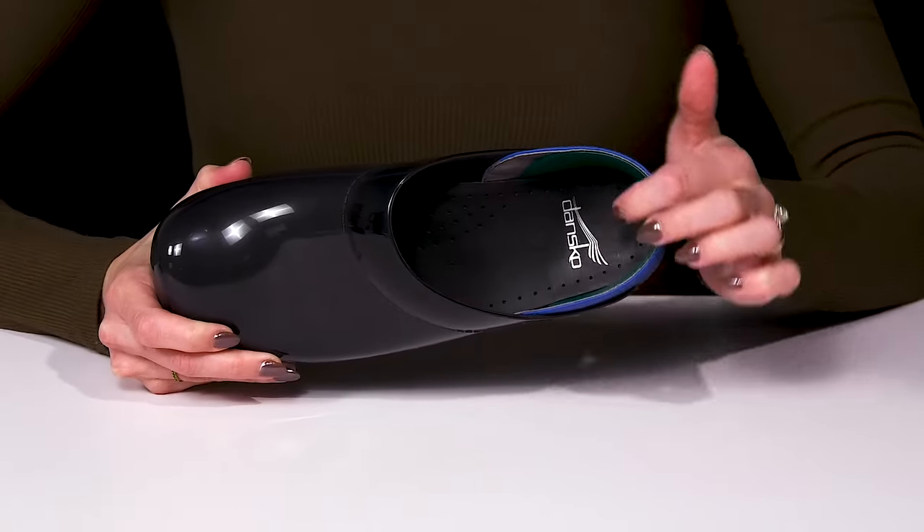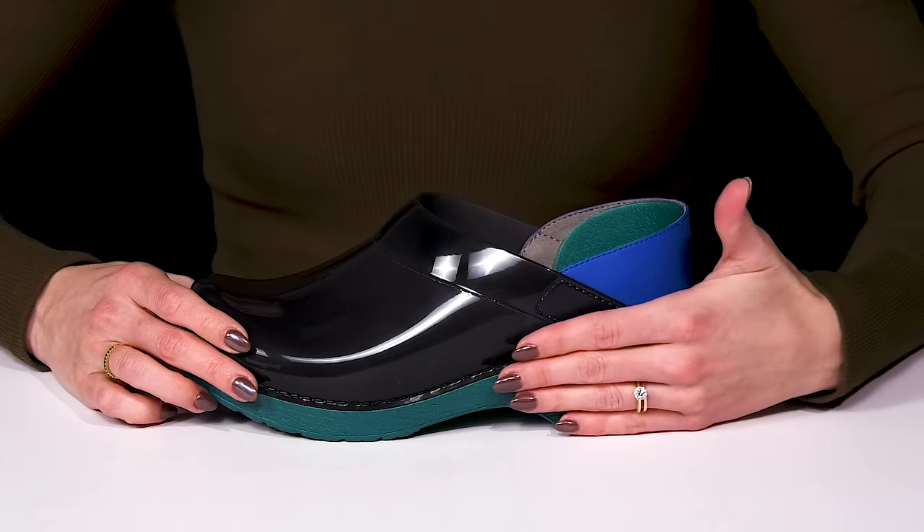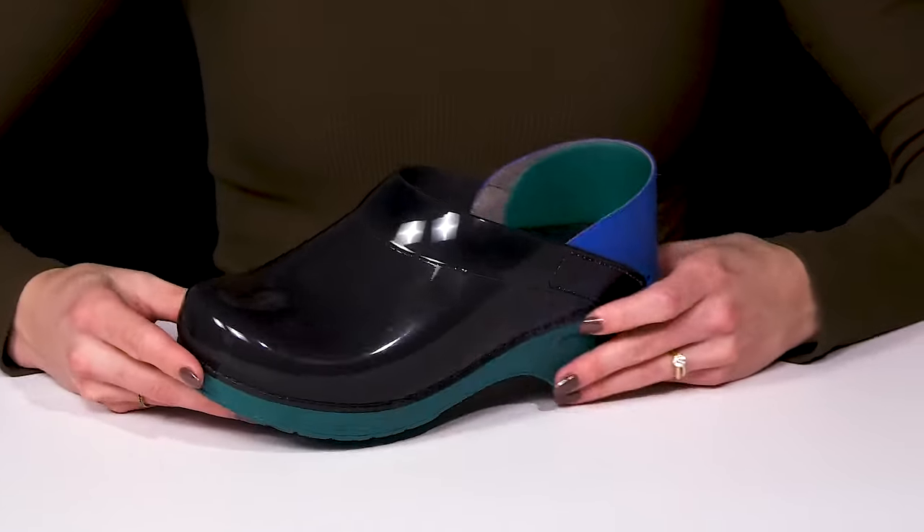Inside, you'll get a lot of breathability, keeping you nice and cool. Plus, they have a super cute midsole that is contoured to fit your foot perfectly.